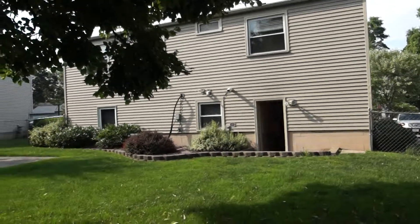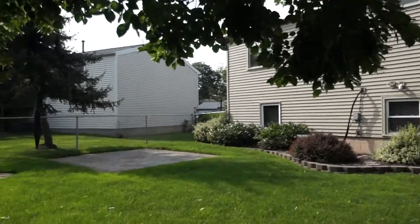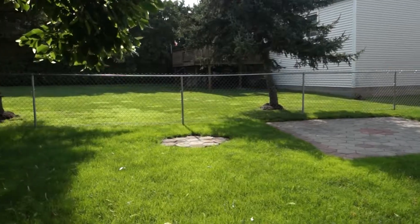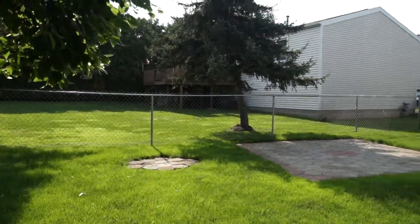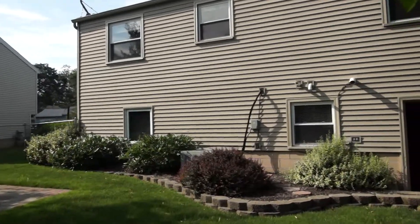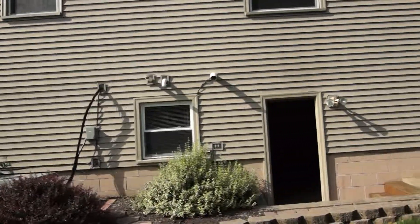This backyard is wonderfully landscaped and it has a full patio with a platform area for your grill for entertaining in the summertime. This three-bedroom, two-bathroom home does have air conditioning.